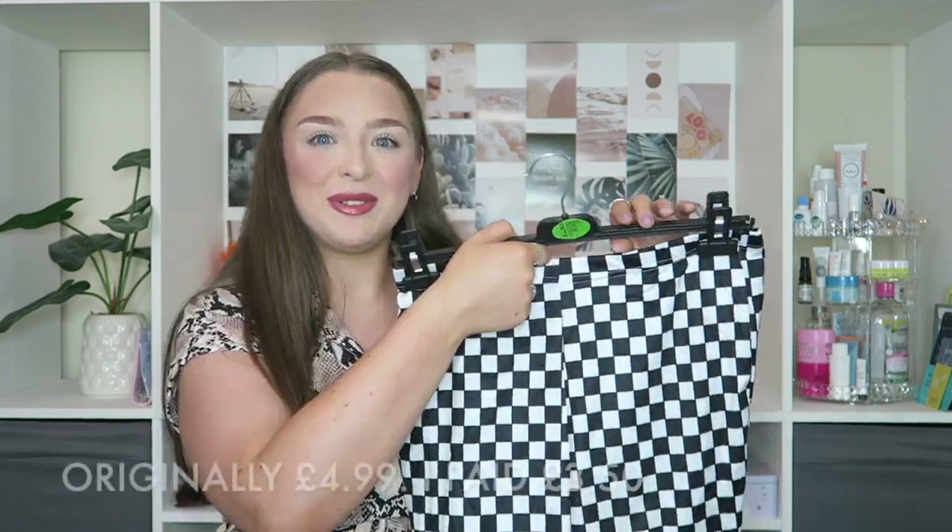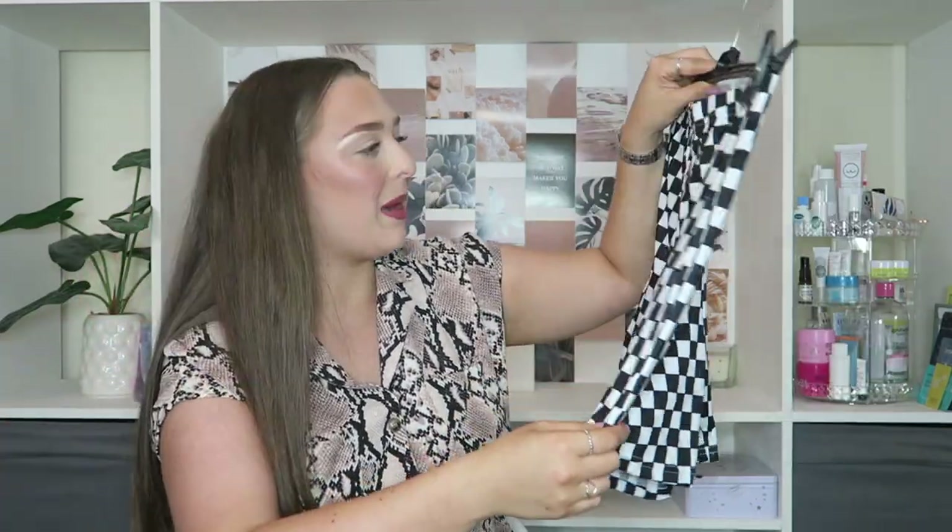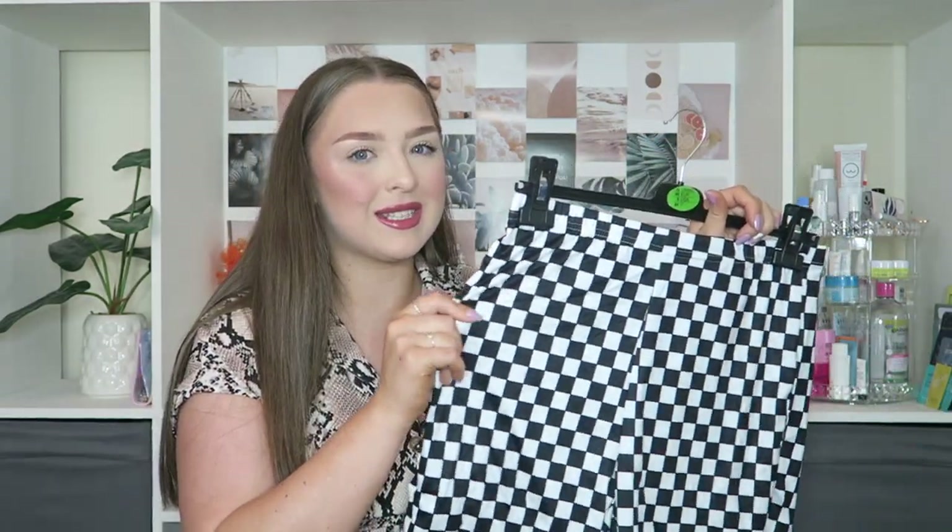I went a bit mad for cycle shorts — I love cycle shorts and I want them in all different patterns. The first pair I picked up are classic checkerboard. I honestly love this print; it just reminds me of Vans and I love my Vans. I am a bit sceptical that these are going to be a bit see-through as well, because I have another pair of cycle shorts from Shein — half black, half white — and the white side is very see-through. The majority of white clothing from Shein in this kind of material is going to be a bit see-through.